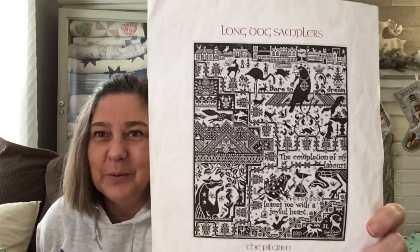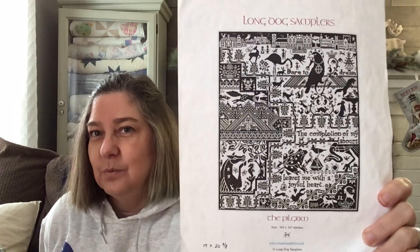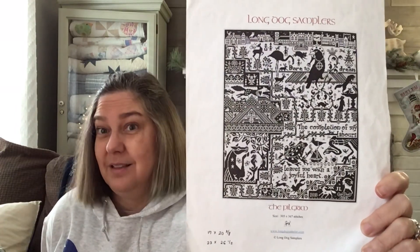I worked on the Pilgrim from Long Dog Sampler. I try to work on this once a month. I worked on it a little bit last month and this month — October and November — around the 27th through the 29th. This is stitched on R&R fabric, 36 count, Chamomile Tea. I'm going to put in before pictures over my face because that's just easier, and show it up close then pull it back so you can see what I worked on.